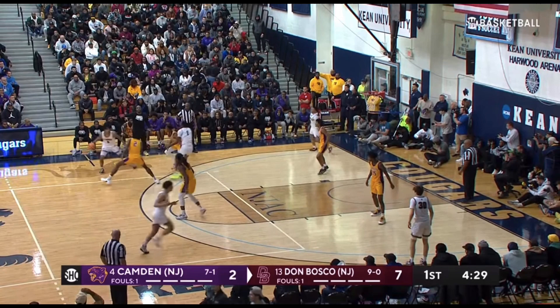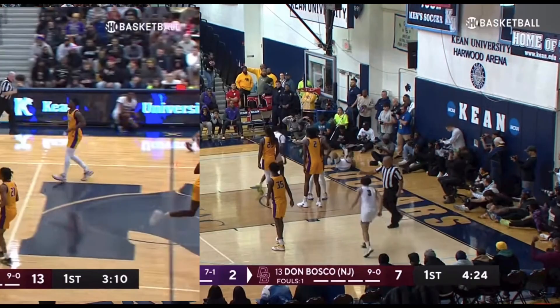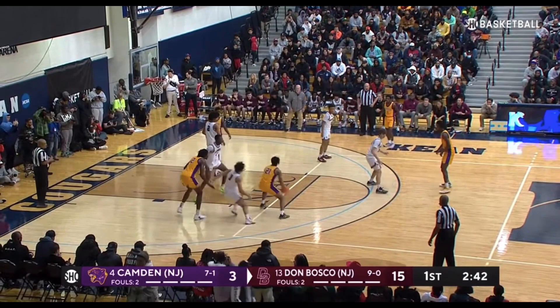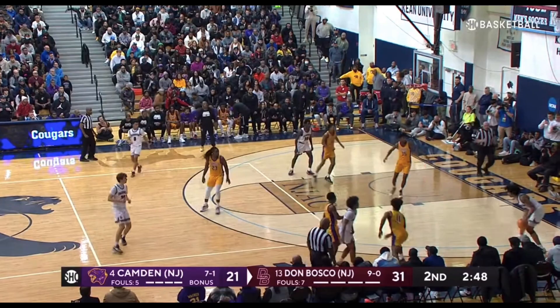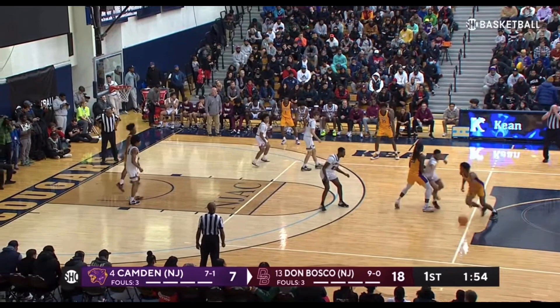Dylan Harper loves working out of the pick and roll, taking the big out in space and attacking him one-on-one. He also does a great job finishing in the paint. He was extremely aggressive early in the game, using his change of pace to keep defenders off balance, which allowed him to get to his spots and knock them down. DJ's shot wasn't falling early, but he still showed he can make reads in the half court. Watch how Dylan Harper attacks this big in the pick and roll — he did a great job getting downhill and drawing fouls. Harper also showed he's not only effective going downhill but can knock down jumpers as well. DJ was able to get to his spots, and even though he couldn't get them to fall, he was still effective by constantly attacking the rim.